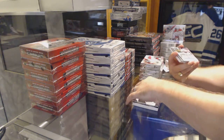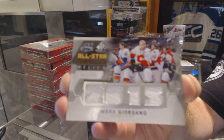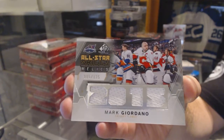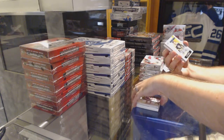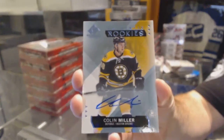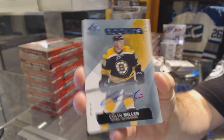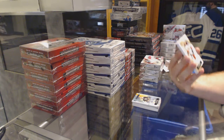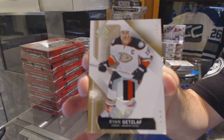For the Calgary Flames, number 125, All-Star Skills Relics — Mark Giordano. For the Boston Bruins, we've got an Authentic Rookie Auto — Colin Miller. For the Anaheim Ducks, we've got a short print patch, three colors — Ryan Getzlaff, number 25.